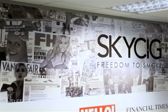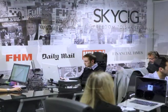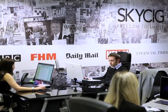Skycig electronic cigarettes are the leading brand of electronic cigarettes in the UK. We have around 150,000 customers at present. The company began in 2009 with a staff of two and we're now up to over 40 staff.